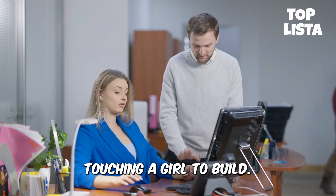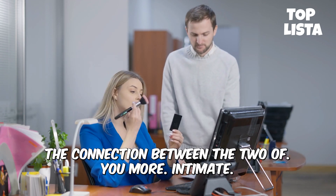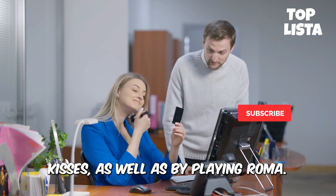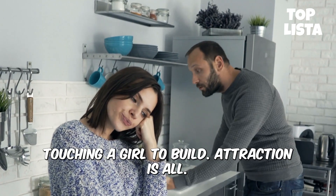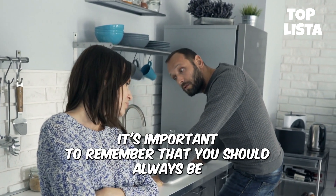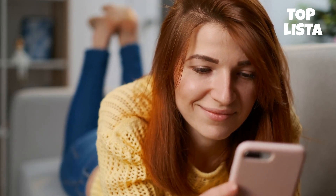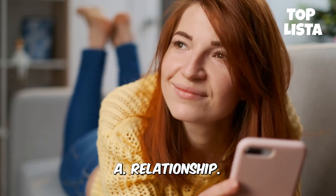The best tip for touching a girl to build attraction is to concentrate on making the connection between the two of you more intimate. This can be done through the use of gentle touches and soft kisses. Touching a girl to build attraction is all about understanding her body language and being able to adjust accordingly. It's important to remember that you should always be aware of her comfort level and treat her with respect. The practice of sensual touching will undoubtedly enhance a relationship.